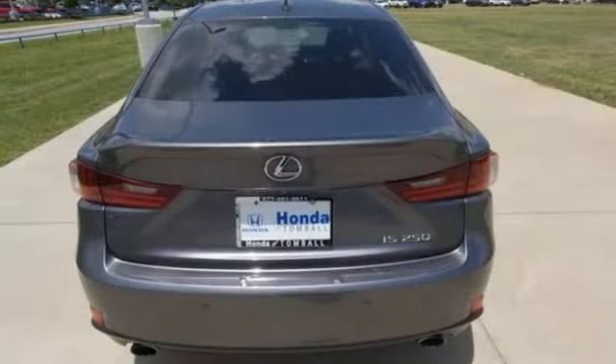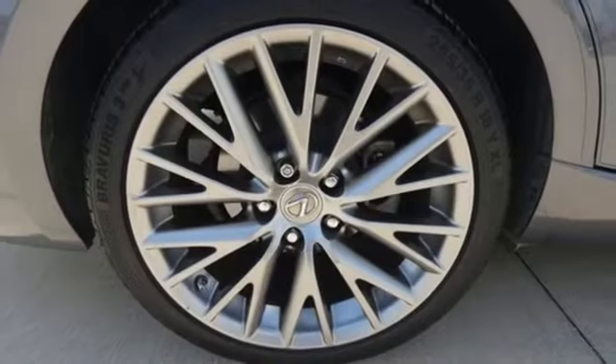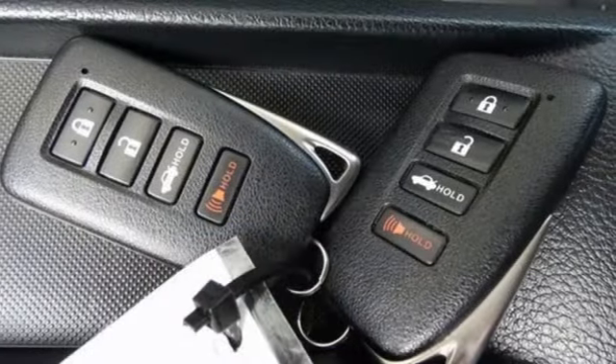Leather steering wheel, push button start, external memory control, express open and closed sliding and tilting sunroof, rear wheel drive, and automatic transmission.